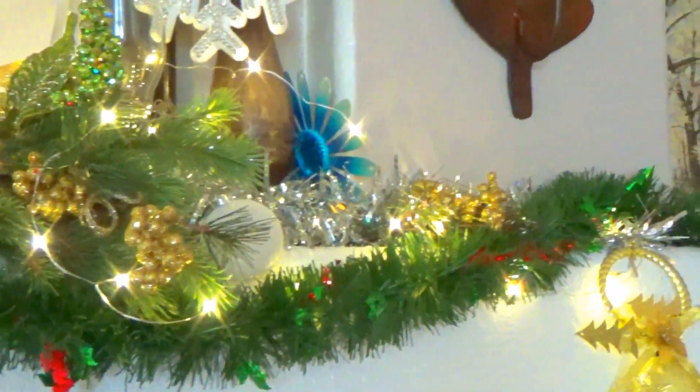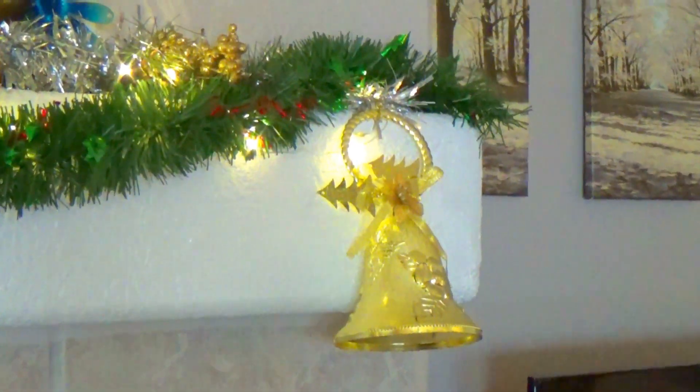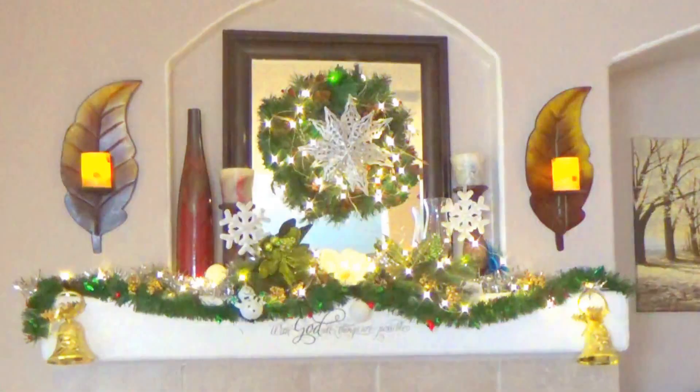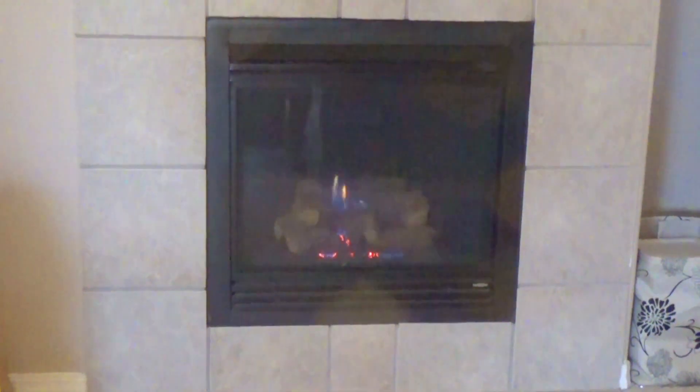I just layered some greenery I had — a really old garland that I added stuff to, to make it look a lot nicer. There's another candle on the other side, and the wreath I was actually going to get rid of but decided to keep it on the mantle, added some lights and decoration — and voila, it looks beautiful. The fireplace is on, which is rare because I have a toddler who touches everything, but it's on for the video.